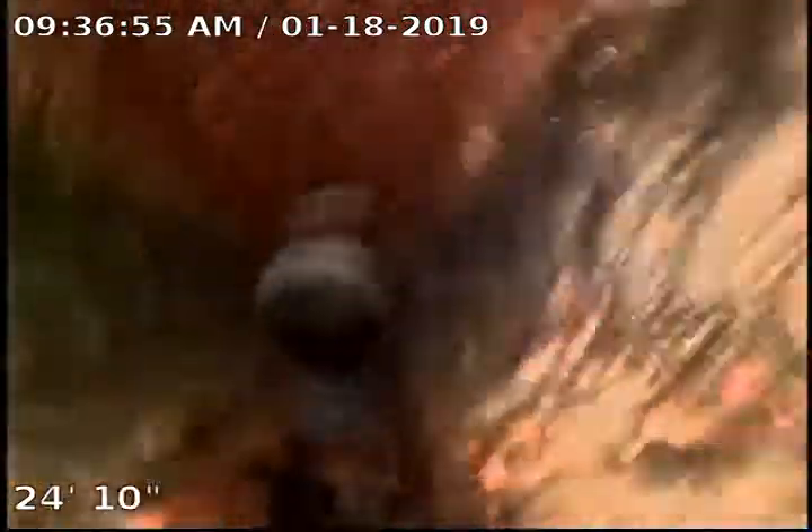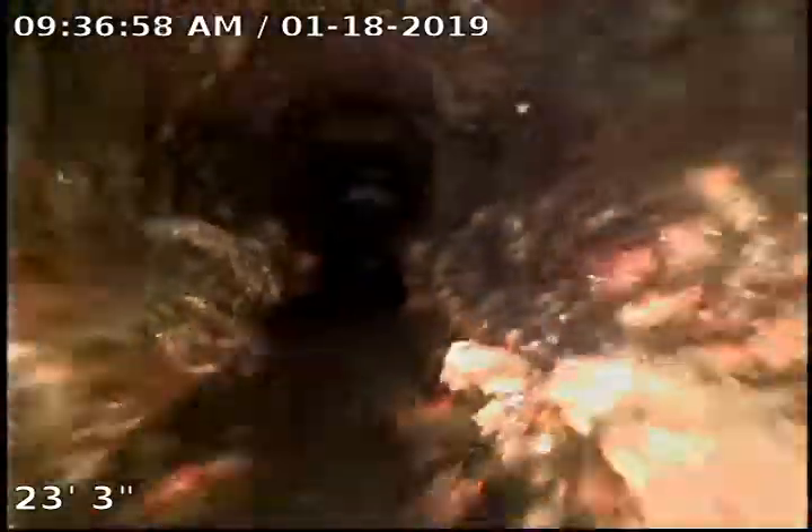Right here we transition from the plastic to the cast iron that's under the ground inside. You can see the sludge and the buildup in here. A lot of this comes from your kitchen line. And right here is where we start turning up.